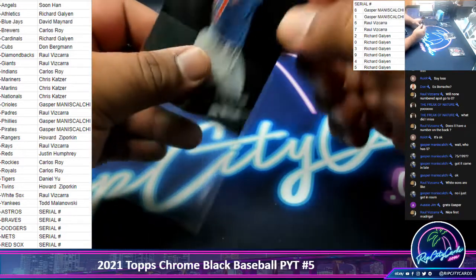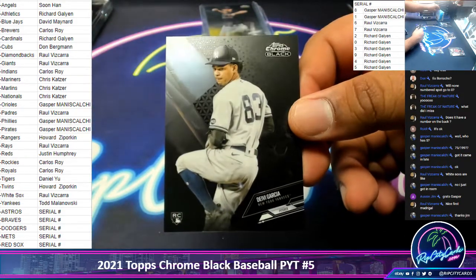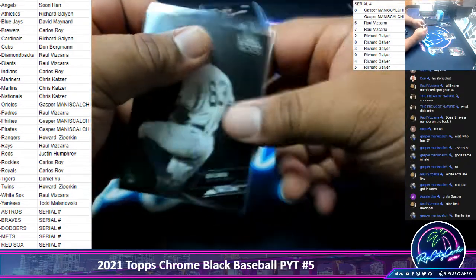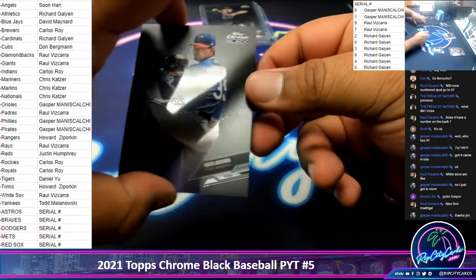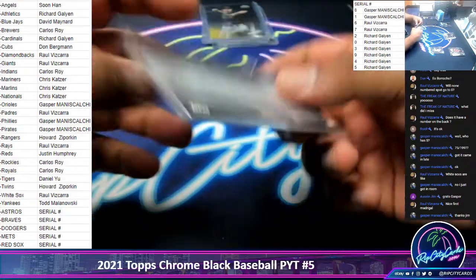We've got a Contrae as Cubs, numbered to 99. David Garcia, Yankees Rookie. For the Rangers, Arihara Rookie, numbered to 250.